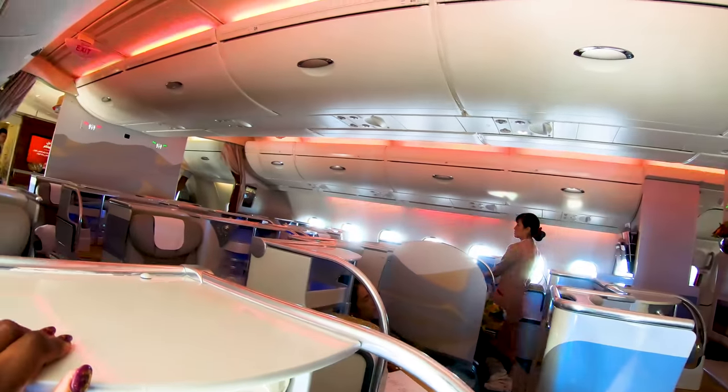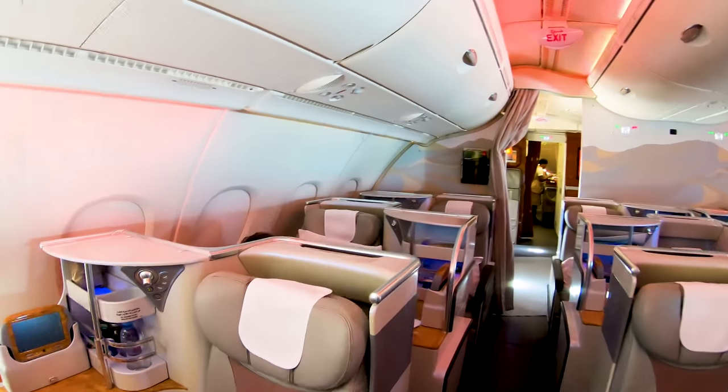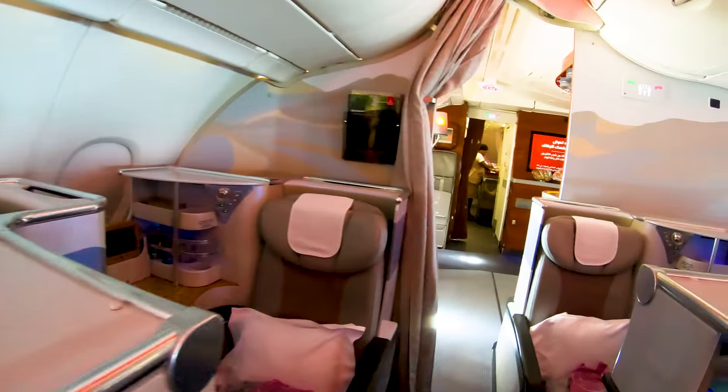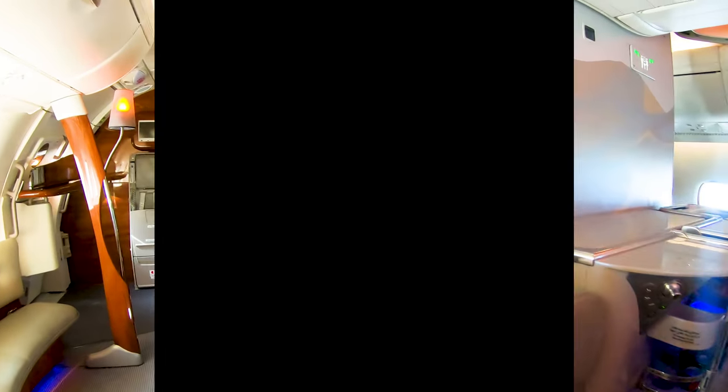Now let's head to the bar. As we walk there, I'd like to point out that Emirates Wi-Fi in business class is free for Skywards members, and if you're not a member it's free for the first 20 megabytes.